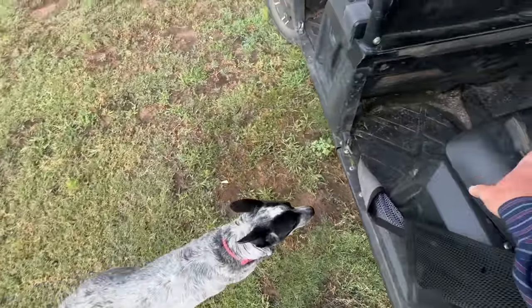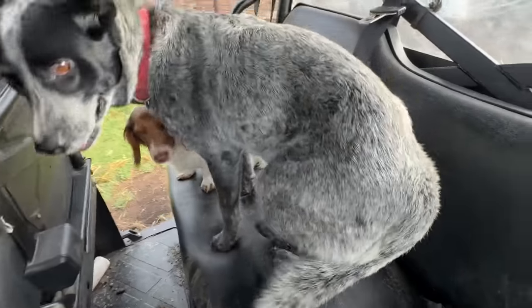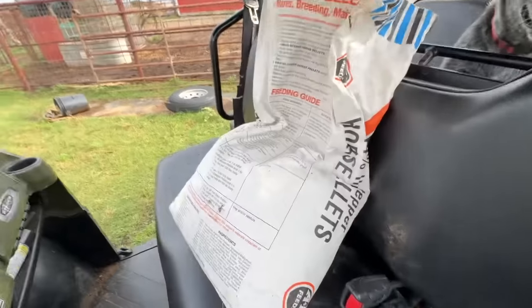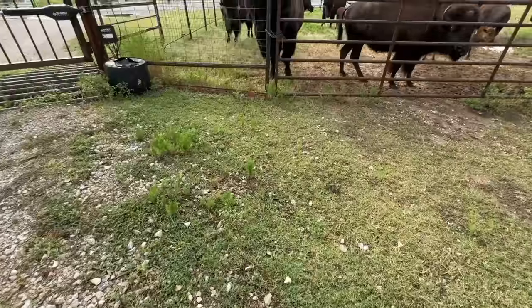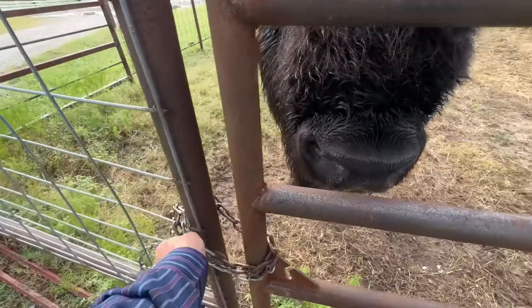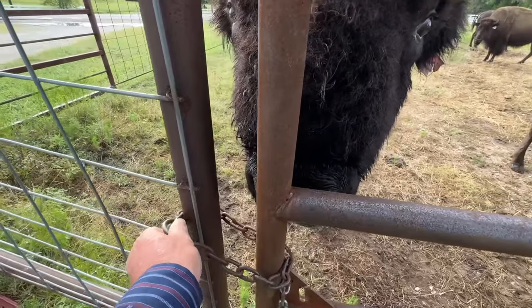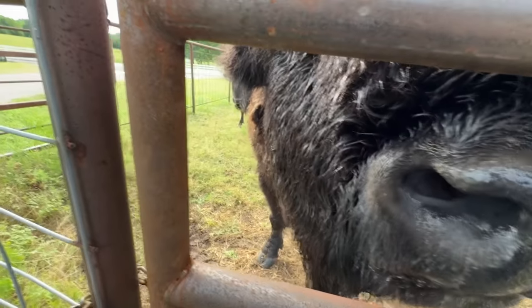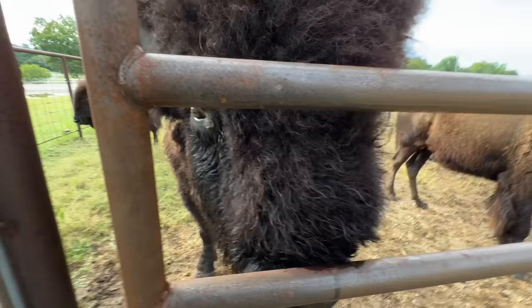Hold up, good girl, come on. Got the two hired hands and, most importantly, some cubes. You guys ready? Where you at, big dog? All right, I gotta push you through there.